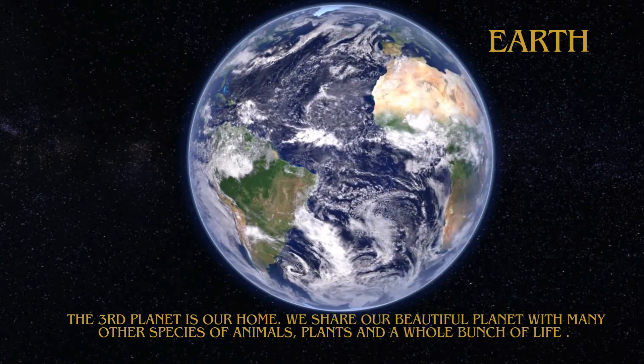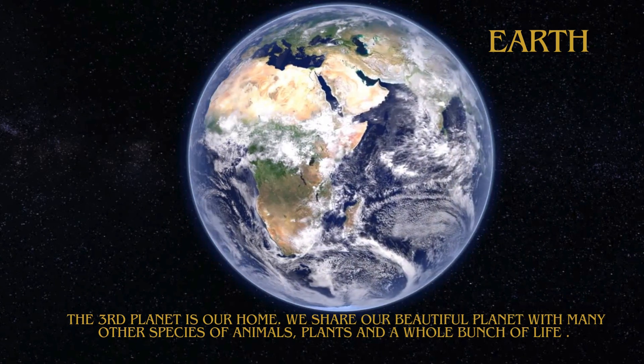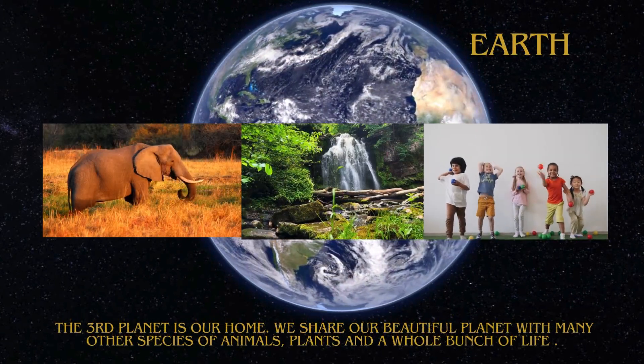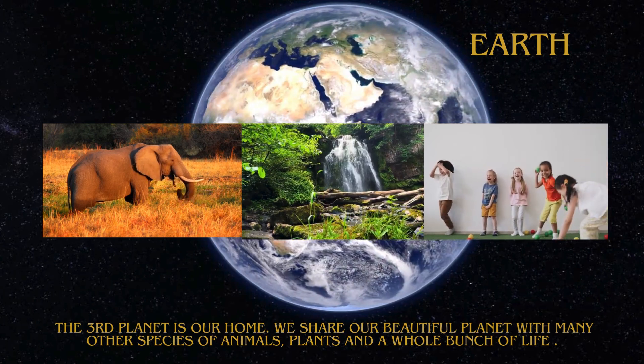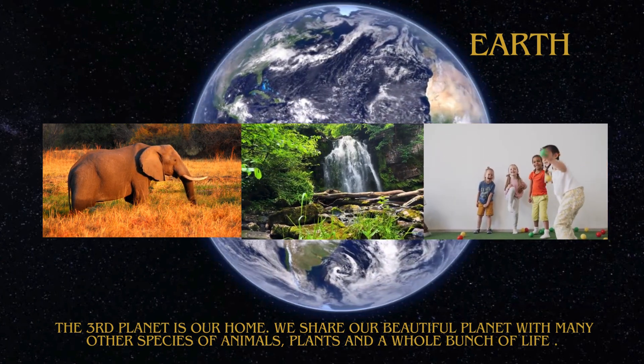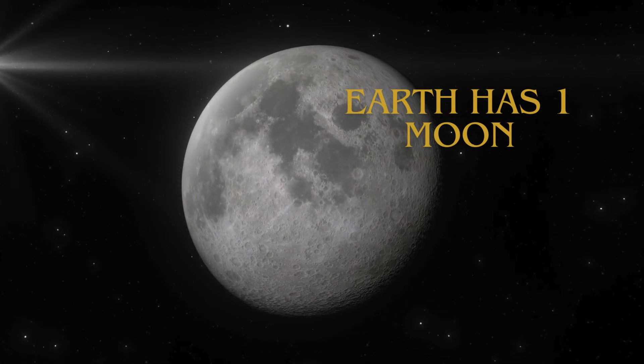The third planet is our home. We share our beautiful planet with many other species of animals, plants, and a whole bunch of life. Earth has one moon.